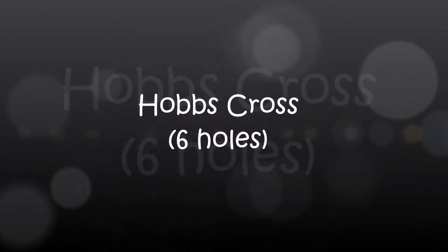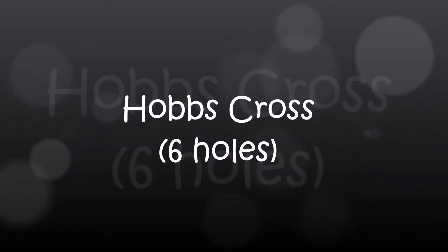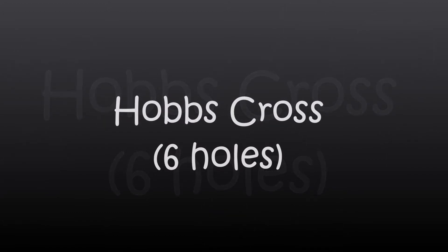Hey guys, Max here. Just running through my six holes I played at Hobbs Cross today. I hope you enjoy. If you haven't, please hit the like button and subscribe to see more videos.